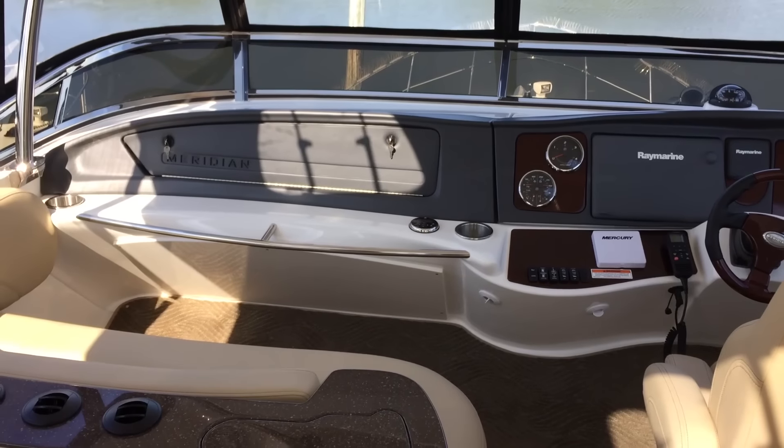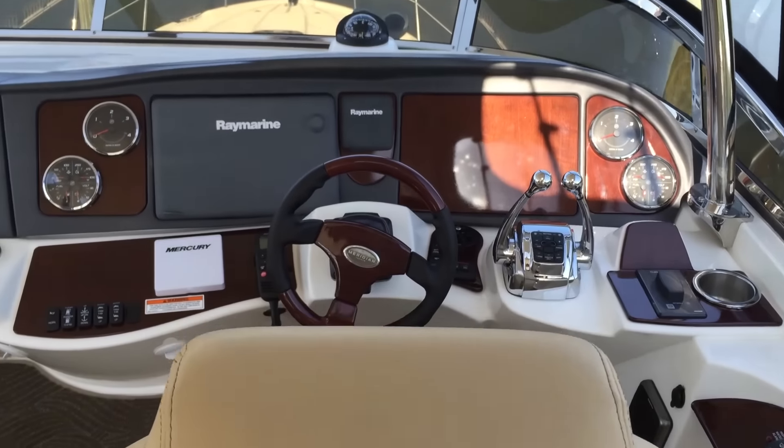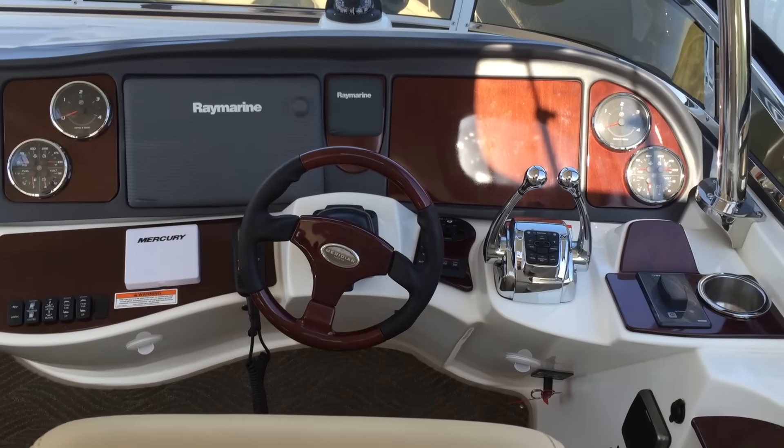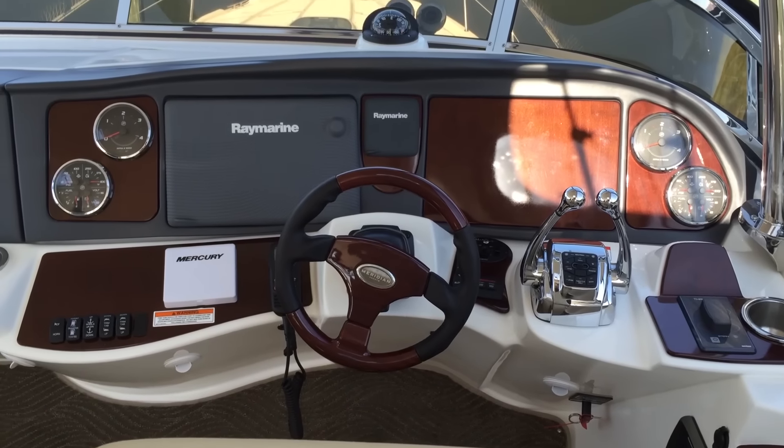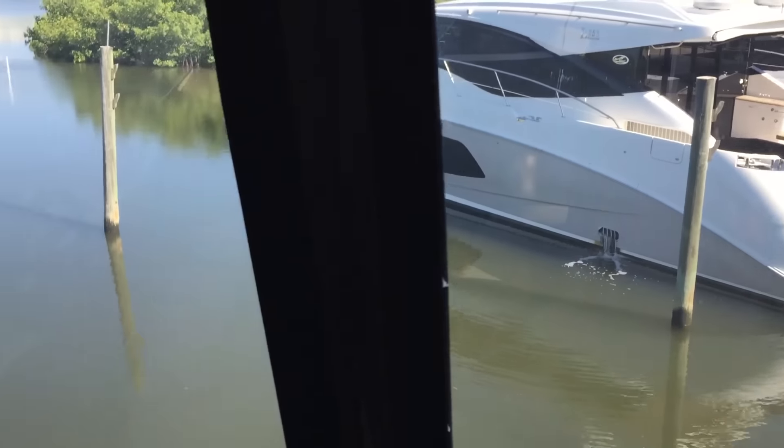This boat is rigged with the Cummins 480 V-Drive with a bow and stern thruster. Great visibility from the bridge, and one of the largest bridges you will find on a 47-foot boat.